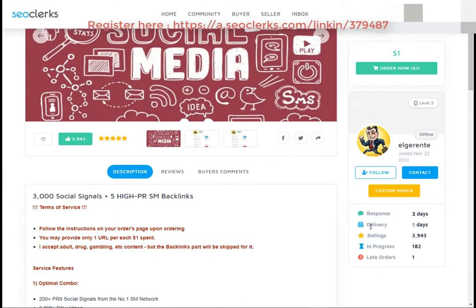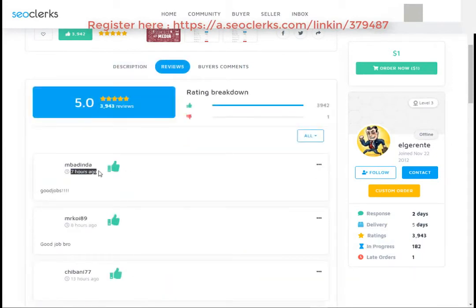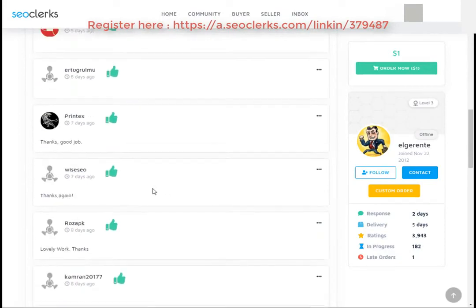Please check the service delivery time, service rating, order in progress, and also you can check the service reviews. If you really like my video then please share, comment, and subscribe to our channel.